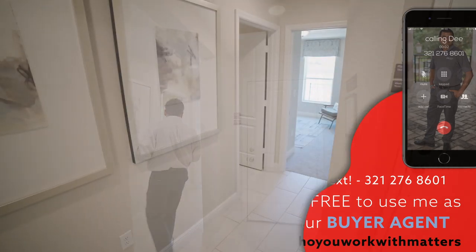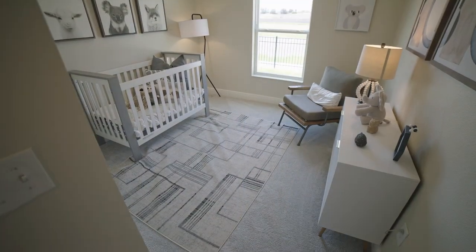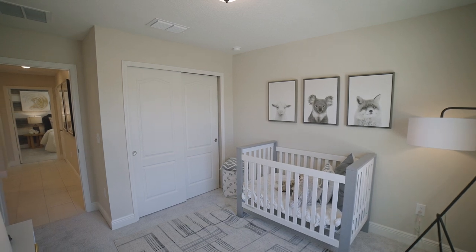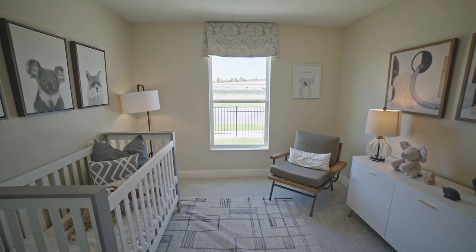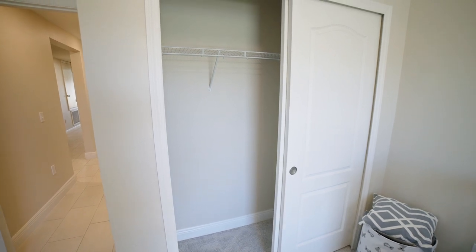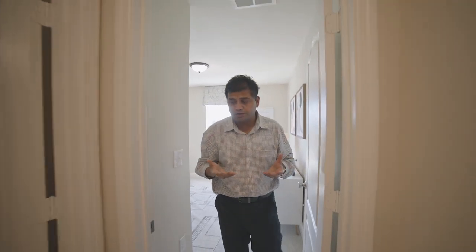As I walk in, you have the very first bedroom up front, which is a really decent size — about 10 by 10 or 10 by 11. You have this nice window bringing in a lot of light, and then you also have the small closet space over here. The ceiling height is not 9'4" as I mentioned, but you can do that as an option. You can also do 8-foot doors if that's what you want to do.